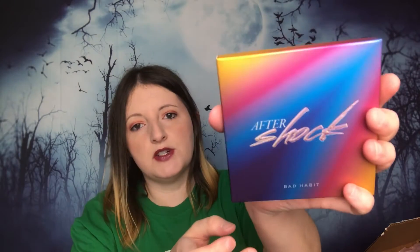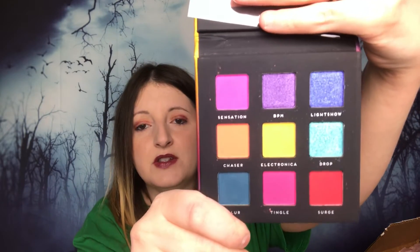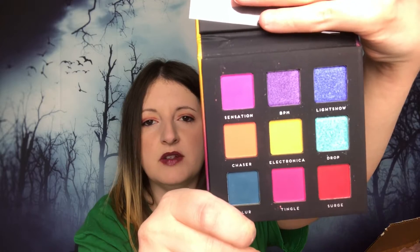The next one is also around a dollar. Also by Bad Habit, this is called Aftershock. These are kind of crazy colors, but I want to experiment and for the price I could not say no. These colors would be really nice for a little pop of color in the middle of your lid.